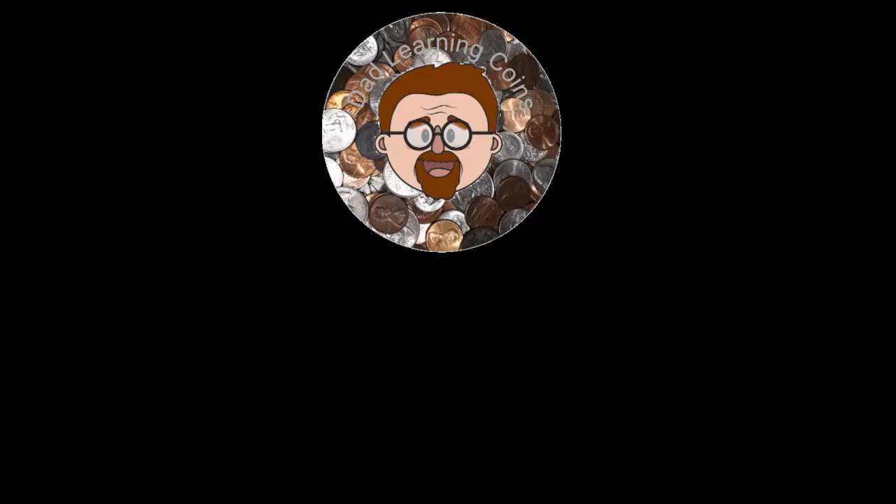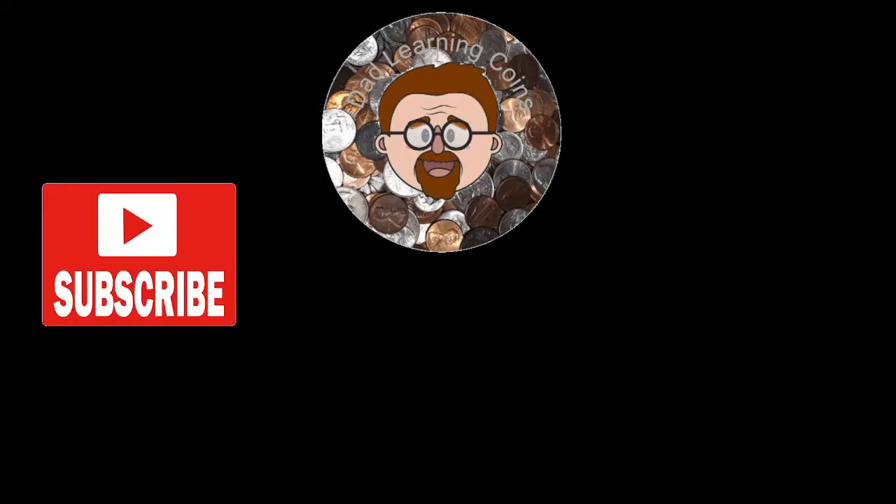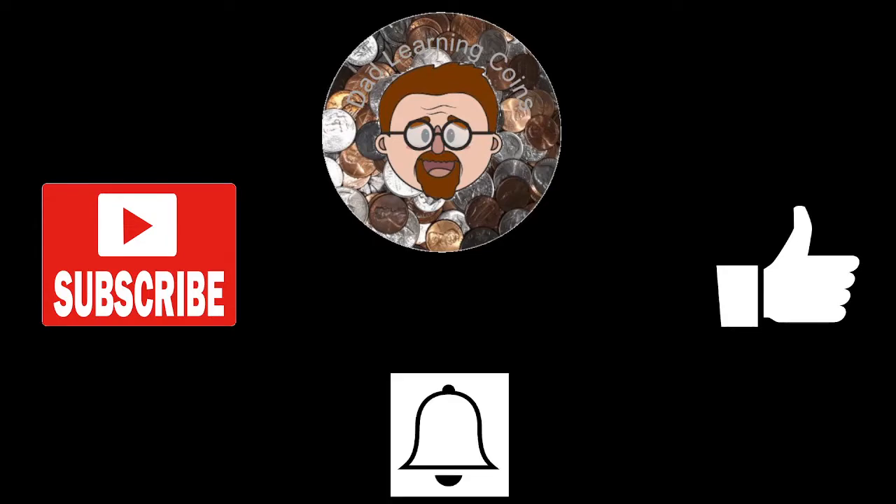How's everyone doing today? This is Dad Learning Coins. I just figured I'd do a small little video showing what I picked up today. But before we get into that, if you wouldn't mind hitting the subscribe button, the like button, and the notification button, I would really appreciate it.